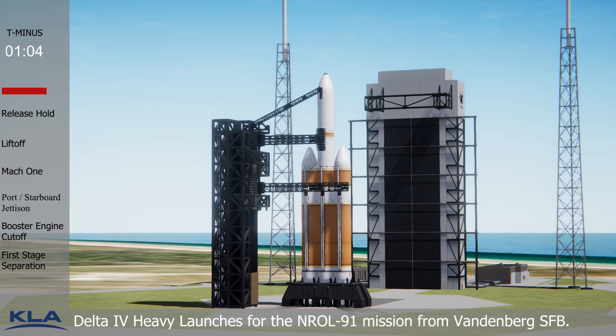One minute. Engine star box, go. Minus one minute. Rock report. Range status. Rock range green. Roger. 50. Second stage LH2 secure at flight level.